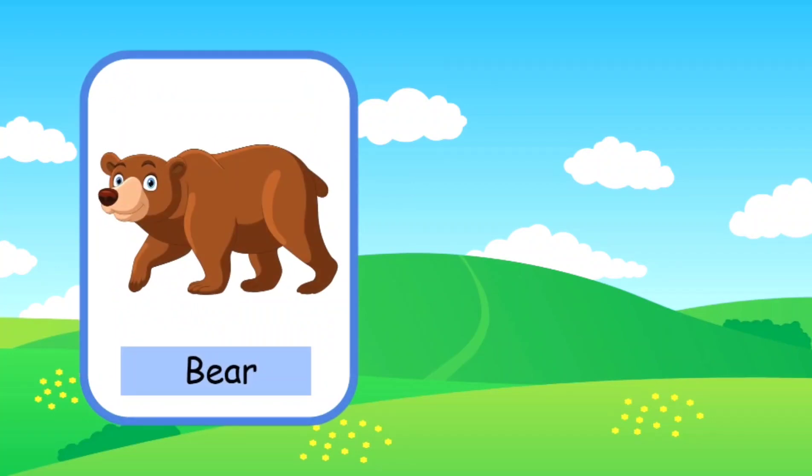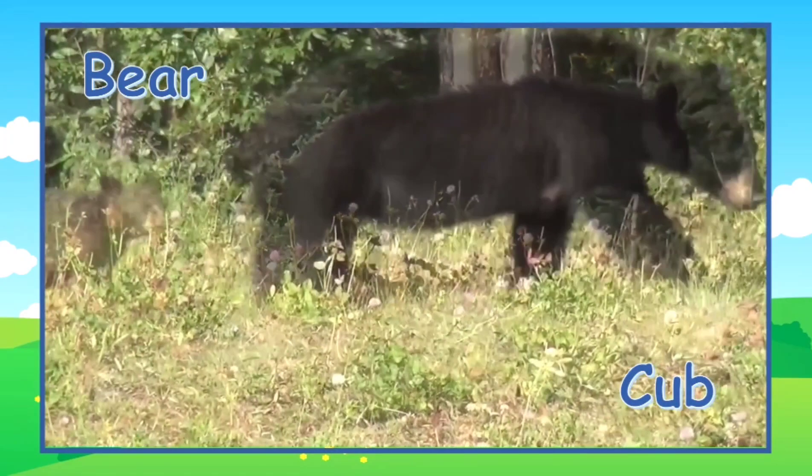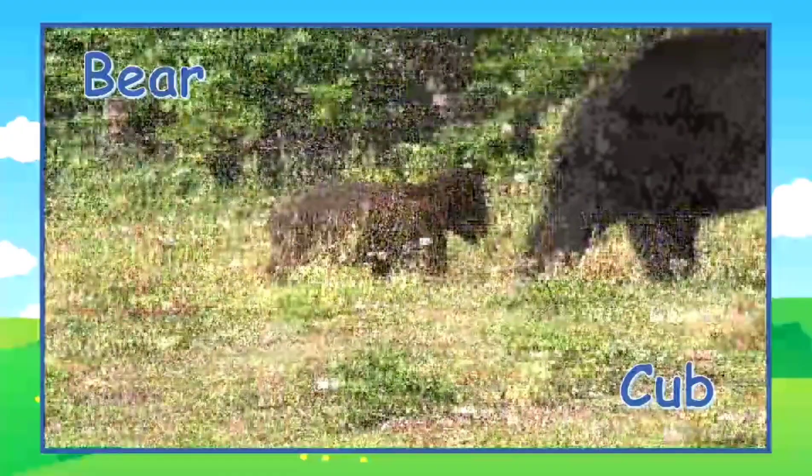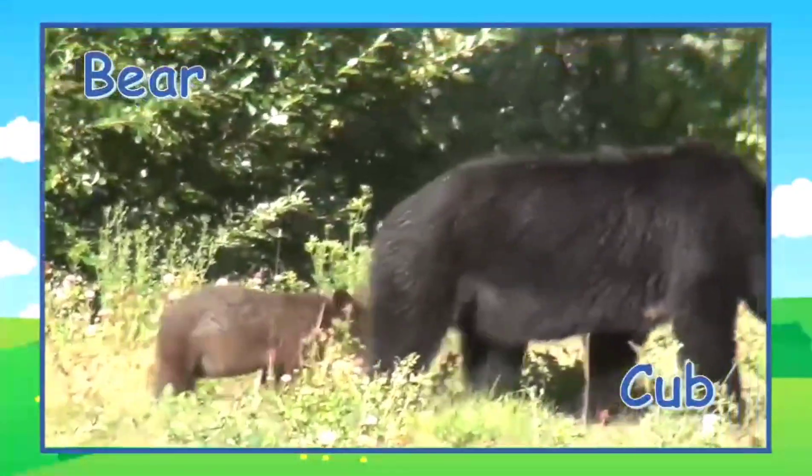This is a bear. A young bear is called a cub. Here's a mama bear and her little cub. Look how cute he is following mama.